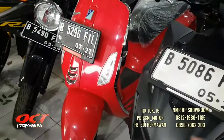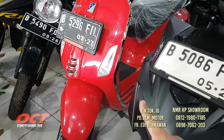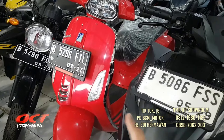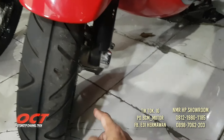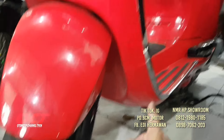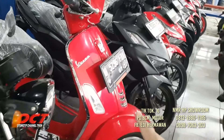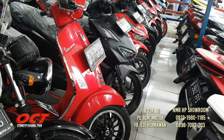Di sebelahnya ada Vespa Iget 150 cc ABS, ada dua unit. Yang satu warna hijau, yang satu warna merah. Ban-ban masih tebal, cakram depan masih bagus, bodi cakep. Sudah servis, sudah ganti oli, sudah detailing. Oli baru, surat-surat lengkap, pajak hidup. Rekomendasi untuk yang ingin membeli Vespa Iget 150 ABS. DP mulai dari 4 juta saja.